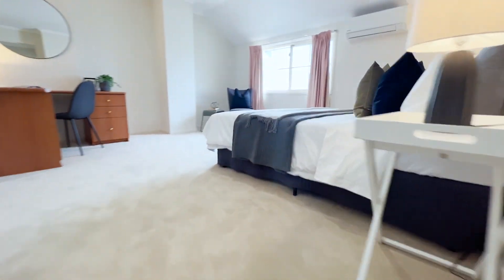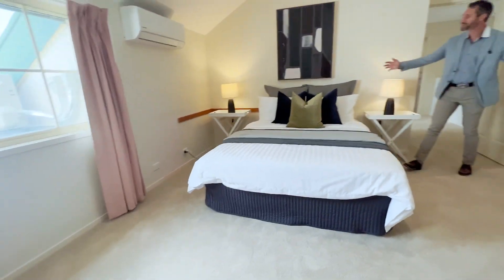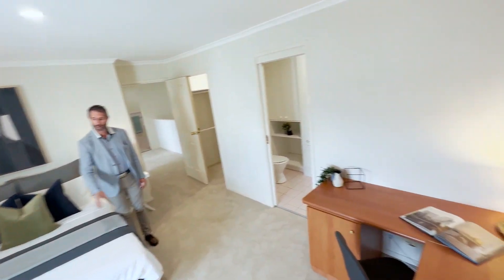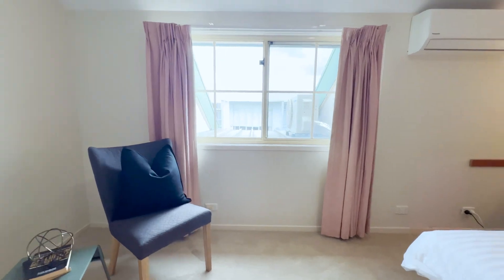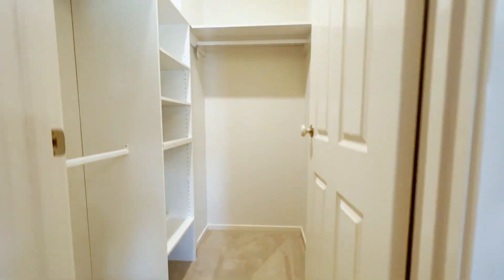And then the main bedroom — this is supersized. You can fit a huge desk in the corner, a king-size bed and bedside tables. Again there's a reverse cycle unit, room for separate furniture items, and a south-facing aspect with curtains. You've also got a walk-in robe with adjustable melamine shelving — lots of storage space.